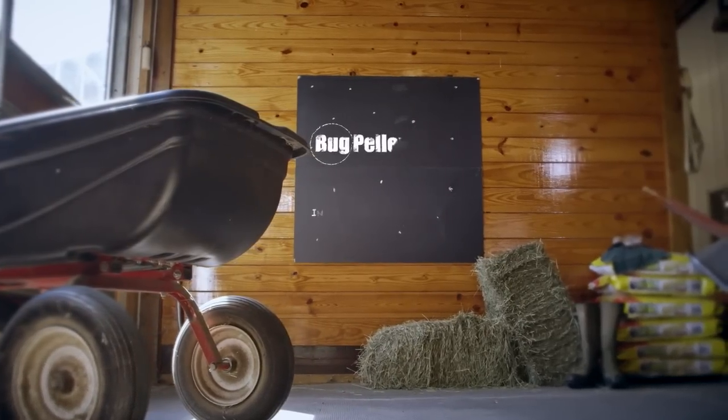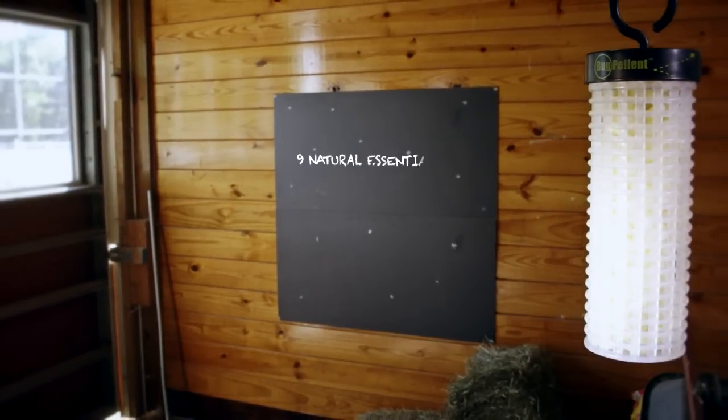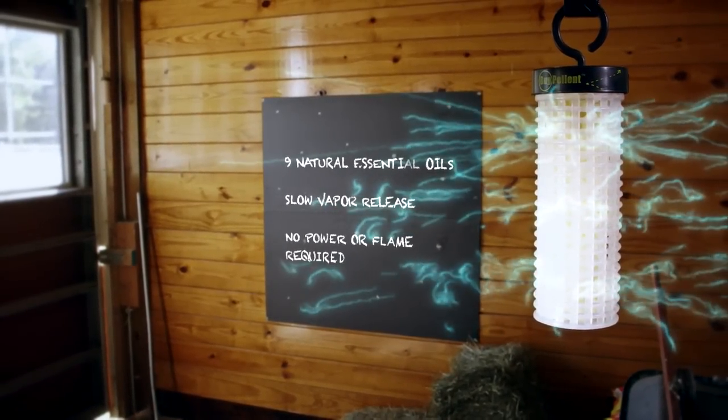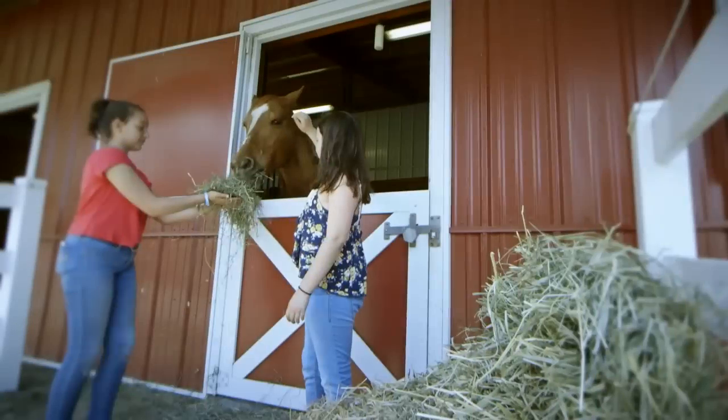Bug Pellant is an innovative patented solution for repelling flying insects. Vapor from nine natural essential oils continually releases into the air without the use of power or flame, creating a repellent barrier while also providing a pleasant aroma.